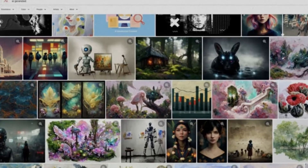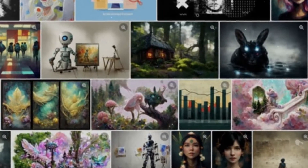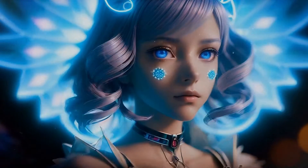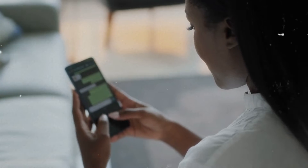Starry AI is an AI-driven art generator application that simplifies the intricate process of transforming text prompts into stunning artwork. While traditional AI art generation typically demands technical know-how, Starry AI offers an effortless and user-friendly experience. You can access Starry AI for free on both iOS and Android platforms.